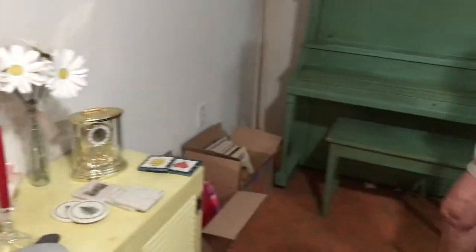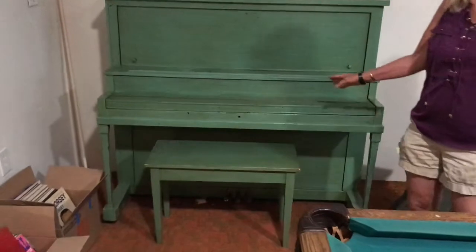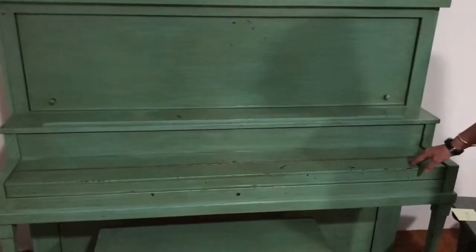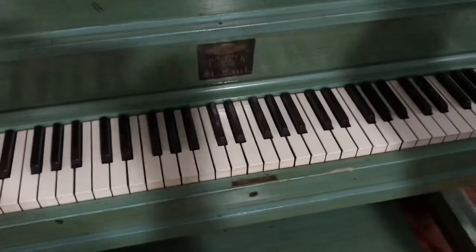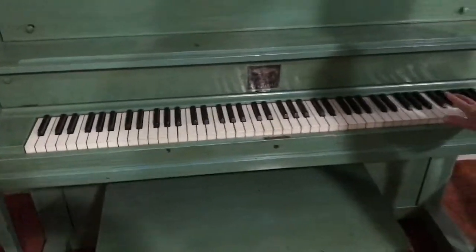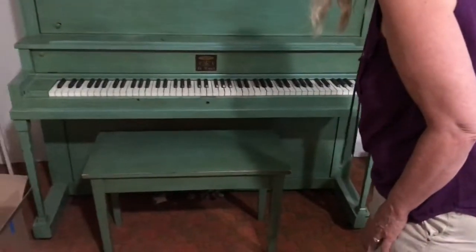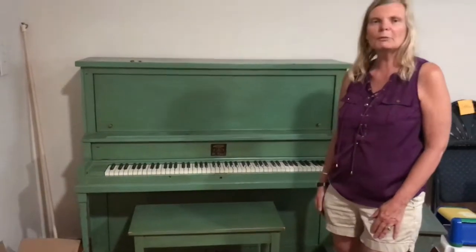The piano is one of the larger items that we'll be trying to sell ahead of time. It needs to be tuned, as most pianos do when they're getting ready to move over to your house.